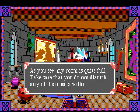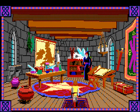He says 'my room is quite full, take care that you do not disturb any of the objects within.' It's funny he says his room is quite full, but honestly the only really cluttered part is this table here. If I think about where I live, in my apartment I have stuff all over the floor because I don't have enough room on just one little table for everything. My bookcase is all full and everything else just goes on the floor.